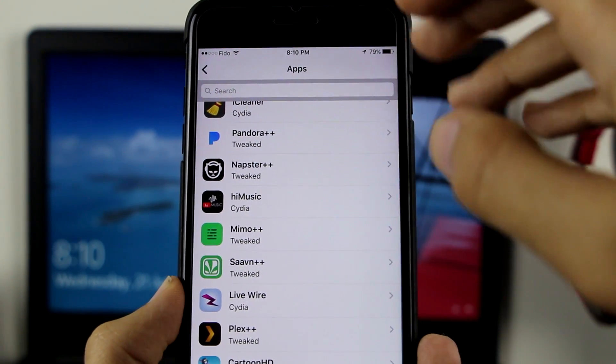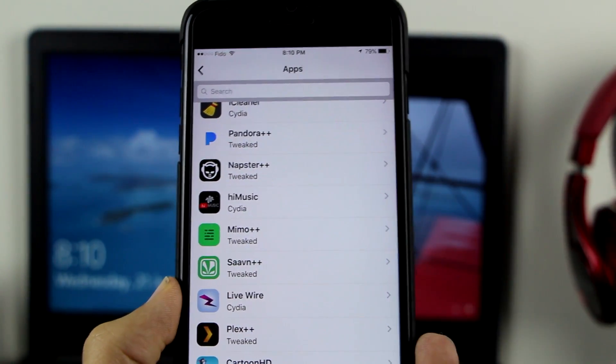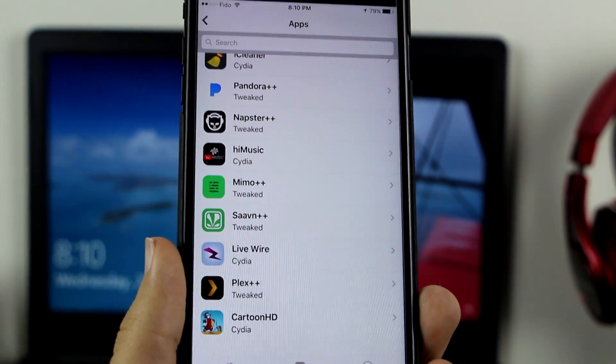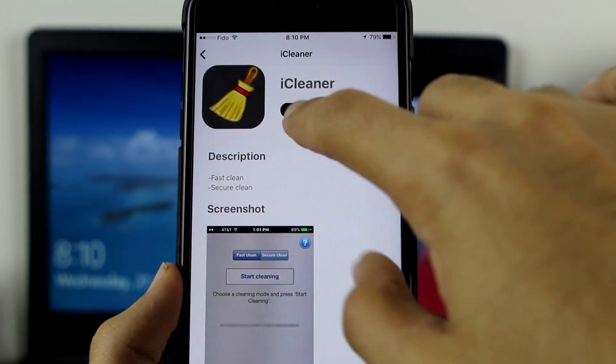There's also Pandora++, Napster++, Salon++, Mimo++ — never seen that — Livewire, Plex++, and even Cartoon HD is working here. Let's go ahead and first get iCleaner since we've never seen that before. Click on Get, Install, done — go back.